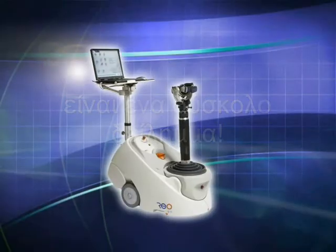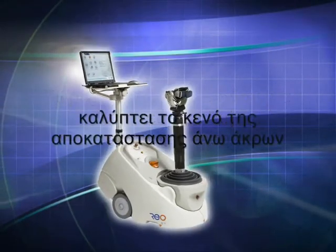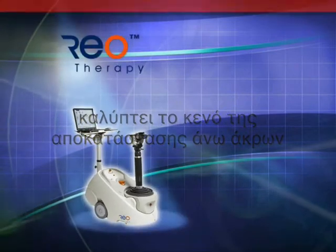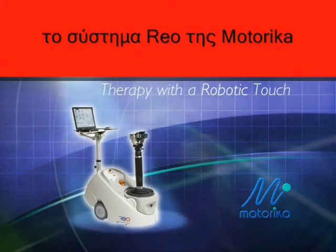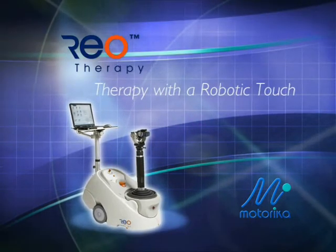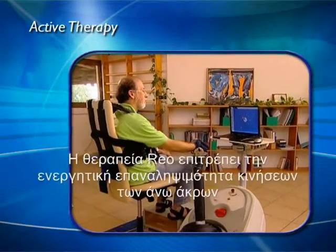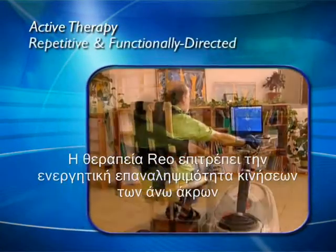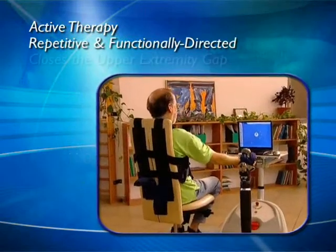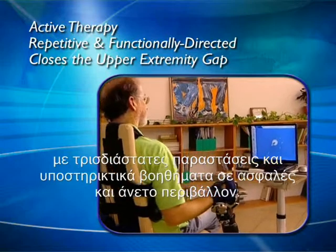It's a tough dilemma. Now a unique neuromuscular retraining device closes the upper extremity gap: the RIO system from Motorica — therapy with a robotic touch. RIO therapy enables repetitive active engagement of arm movements in the patient's full 3D workspace, with a range of harnesses, splints, and supports for safety and comfort.